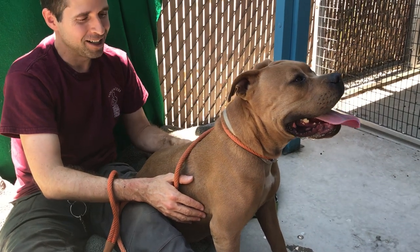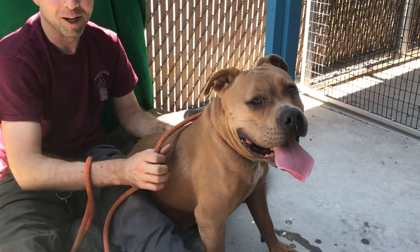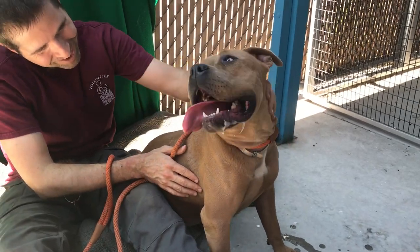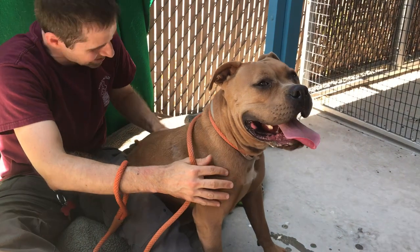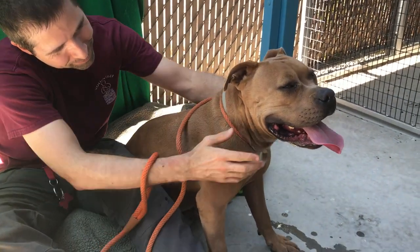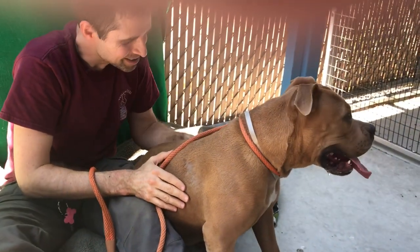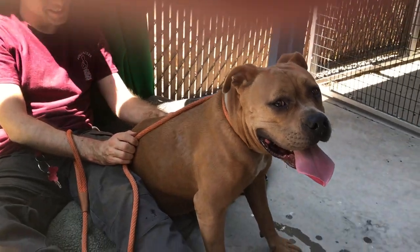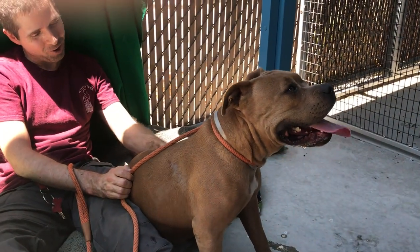She's such a sweetheart. As you can see, she likes to chill — she's leaning on me right now. She just loves everybody. Everybody that's come up to her, she's been trying to kiss them and hug them. She's going to make someone who's an active owner a very happy pet. So please come down to the shelter and meet Mama's. ID number is A5241923. Bye Mama's!